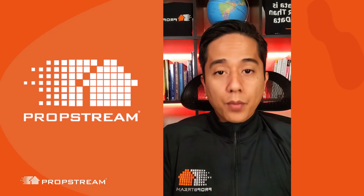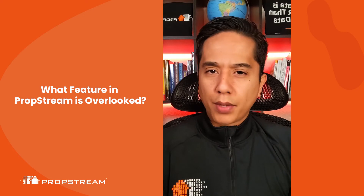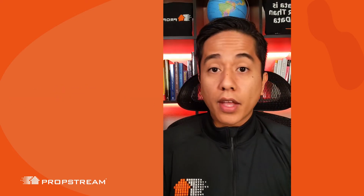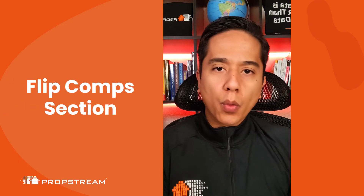Hey everybody, Burton here with PropStream. Recently someone asked me what feature in PropStream do you believe is being overlooked? I think the feature that everybody is missing out on right now is our flip comp section. Let me show you where it's at.